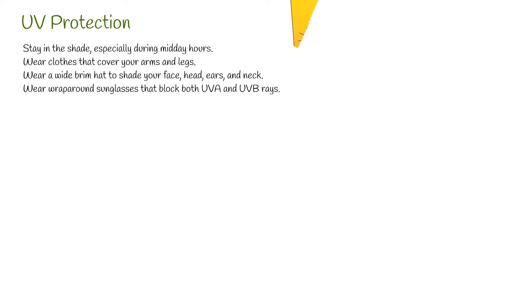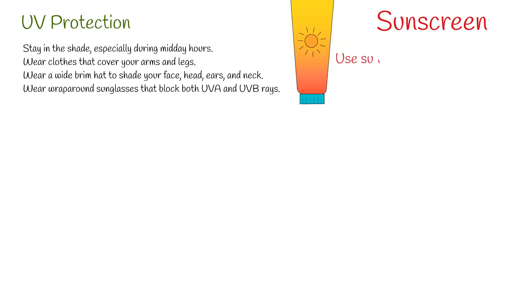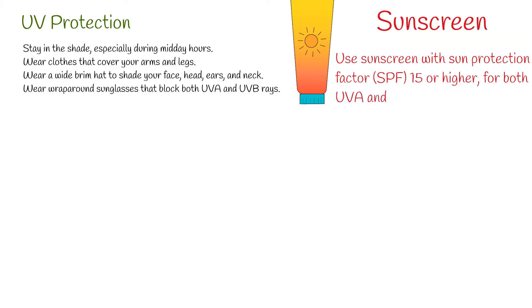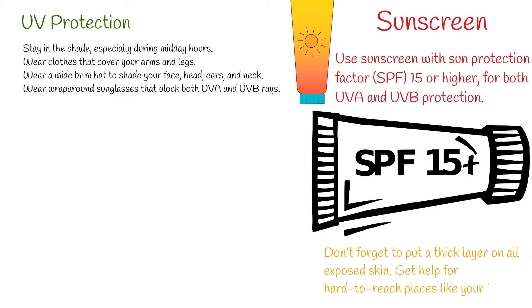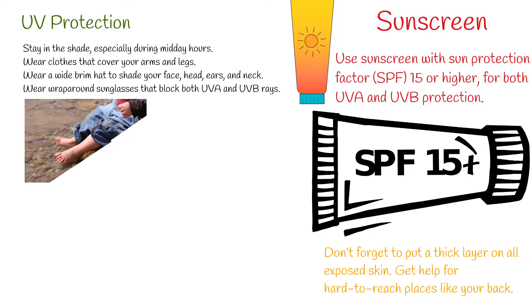Wear wraparound sunglasses that block both UVA and UVB rays. Use sunscreen with sun protection factor (SPF) 15 or higher, for both UVA and UVB protection. Don't forget to put a thick layer on all exposed skin. Get help for hard-to-reach places like your back. Remember, sunscreen works best when combined with other options.